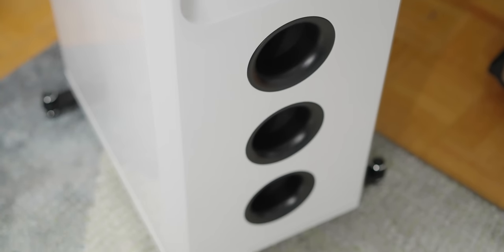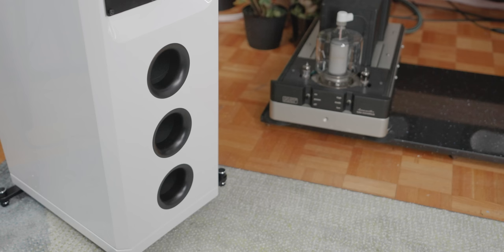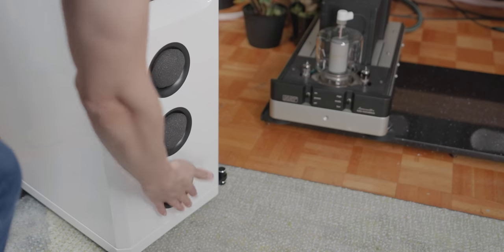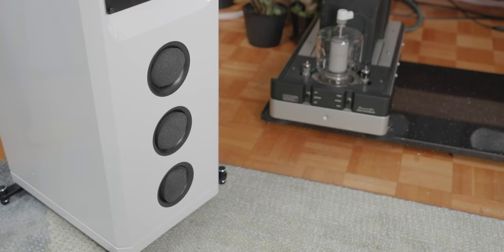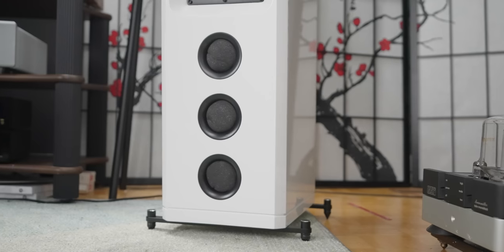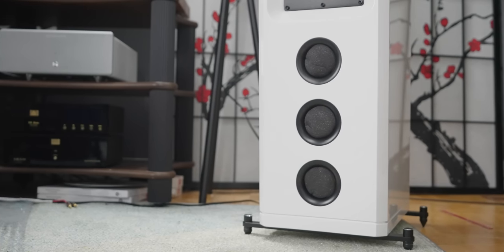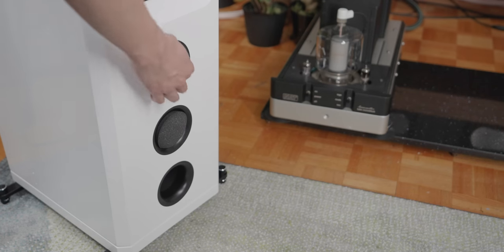Coming back to the port design: it has three ports and comes with three different port plugs that fit perfectly into the rear ports. You can plug all three for a completely sealed design, giving the least bass extension — around 55Hz ±3dB according to Arendal — but the most pleasant bass roll-off that sealed designs are known for. You can plug one port, which was my personal favorite, giving good extension with a smooth roll-off. Plugging two ports leaves just one open, giving the lowest bass extension, but Arendal warns you may run into port noise at high volumes.